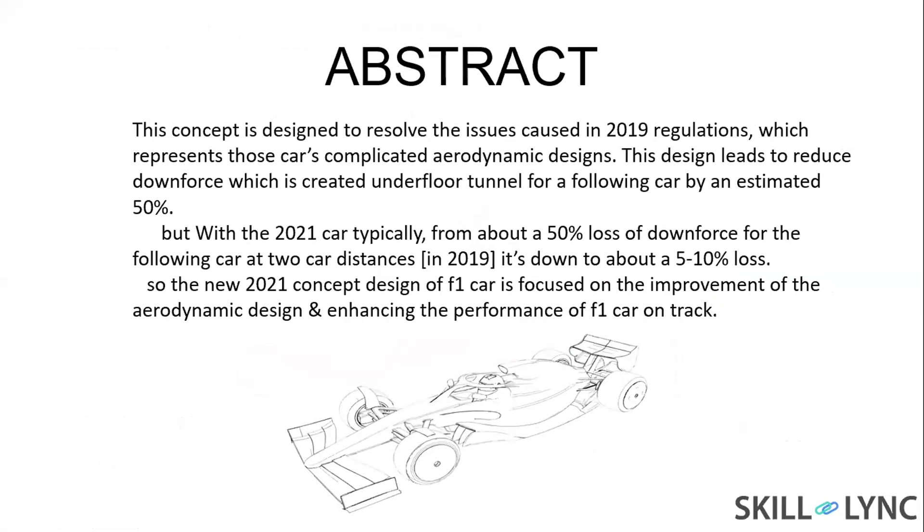The whole concept of the 2021 F1Cart is focused on updating aerodynamic design, and hence enhancing the performance of the F1Cart on the race track.